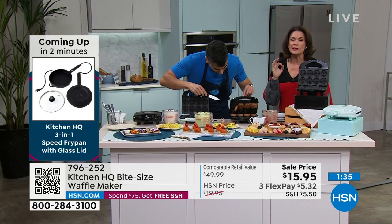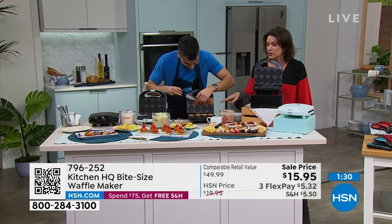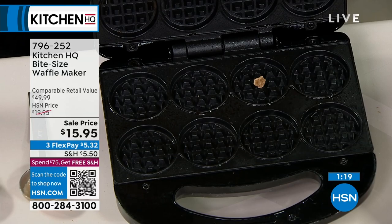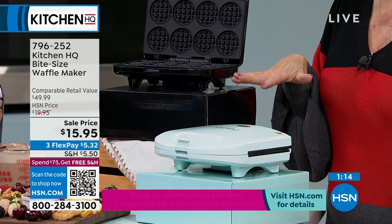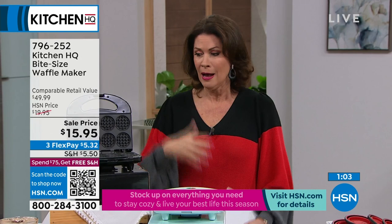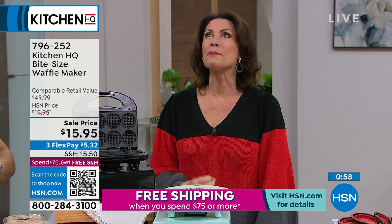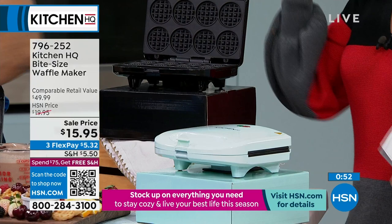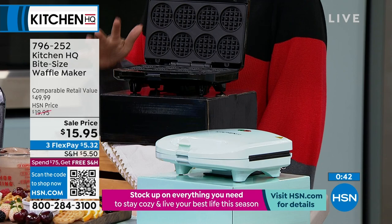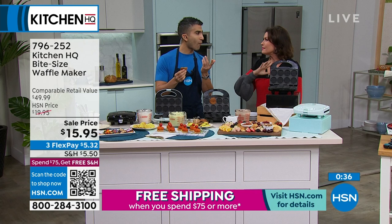At under $16, this is the lowest price we've ever had on these. We're in final quantities now — final 900 in sage, black is selling fastest. People are buying multiples because this is the ultimate gift idea. Sometimes we give gifts a little later after the holiday — what a perfect gift this would be. I remember one of Adriana's boyfriends gave her a waffle maker and the Will It Waffle cookbook, and they spent the whole afternoon in the kitchen just playing.